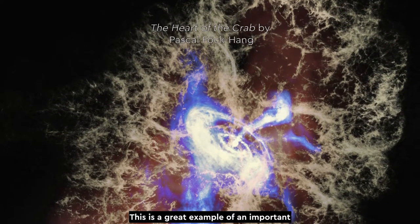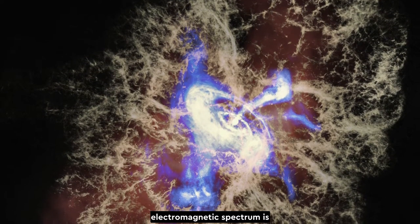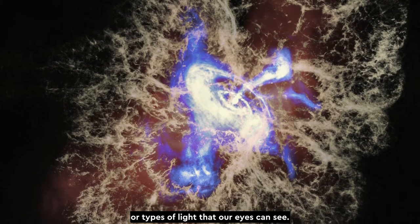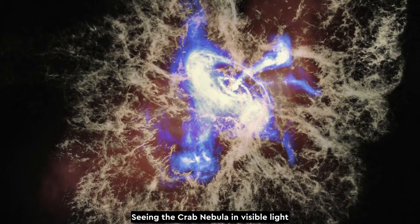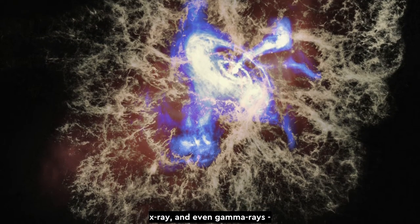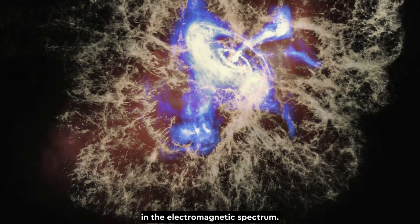This is a great example of an important physical principle. The full electromagnetic spectrum is vastly bigger than the small range of wavelengths, or types of light, that our eyes can see. Seeing the Crab Nebula in visible light now requires a telescope, but you could also observe it using radio waves, X-ray, or even gamma rays — some of the other types, or wavelengths, of light in the electromagnetic spectrum.